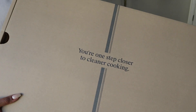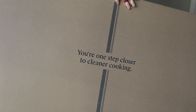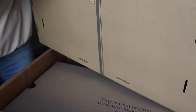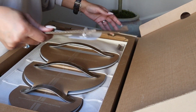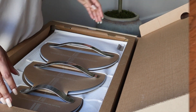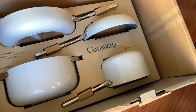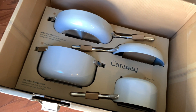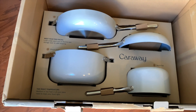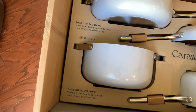Caraway cookware is 100% non-toxic ceramic coated, which is a safer alternative to your traditional non-stick toxic cookware. Your cookware set comes with a frying pan, a saucepan, a sauté pan, a Dutch oven, and some really cool organizing tools to make sure that everything is perfectly organized with your new set.